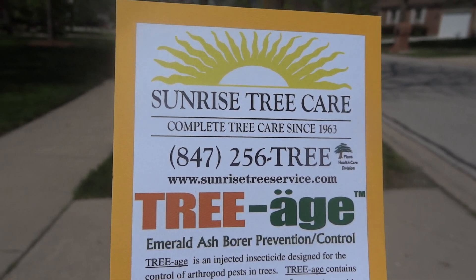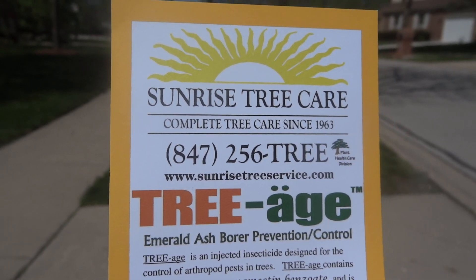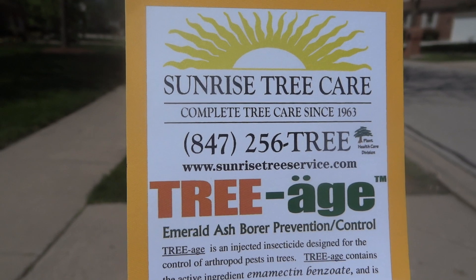Hello, this is Lyle Katzman with Sunrise Tree Care. Here I am doing part two of emerald ash borer damage prevented in one year with triage.